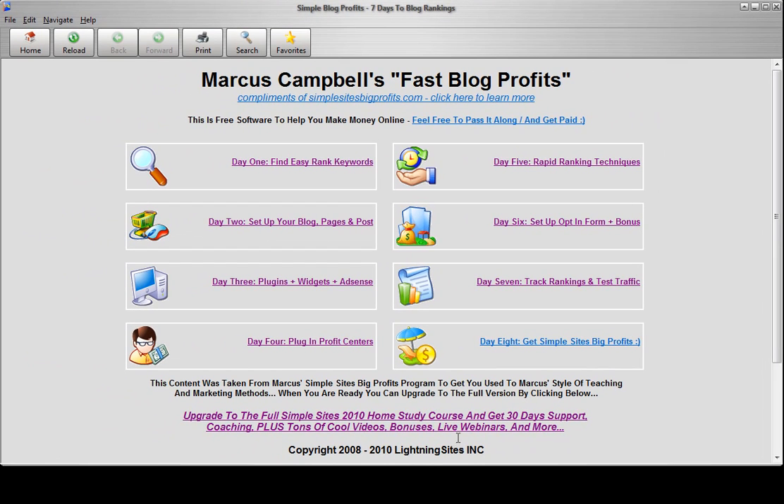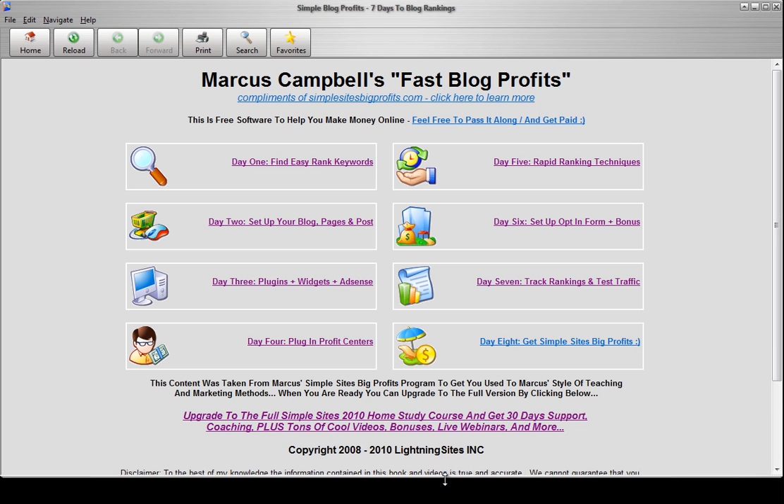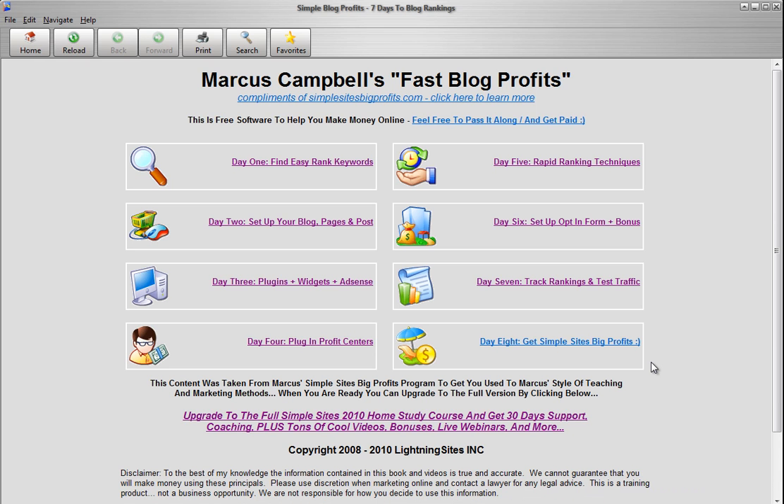Make it bigger like this. So basically, here's how it works. This is a free software for you to use. If you follow the steps, you should be able to get ranked. And even if you don't get ranked that fast, I'm going to show you in day five how to get it ranked fast.